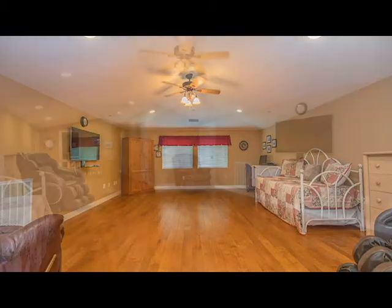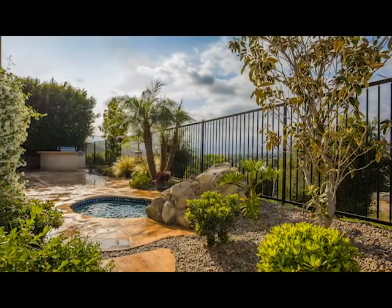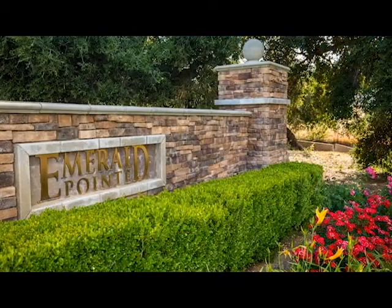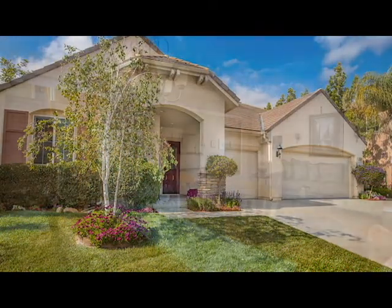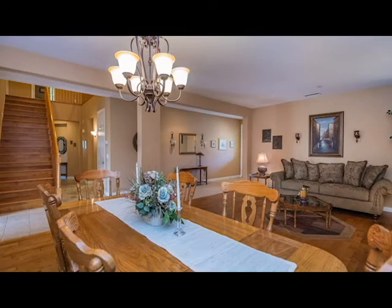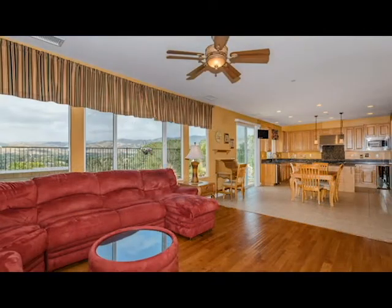This home has been lovingly maintained and offers a versatile floor plan in a very beautiful neighborhood surrounded by rolling hills. Other features include a hot water recirculatory pump, outdoor flood lights, dual zone climate control, ceiling fans in multiple rooms, overhead storage racks in the three-car garage, roof-mounted power attic fans, multiple attic storage closets, and much more.